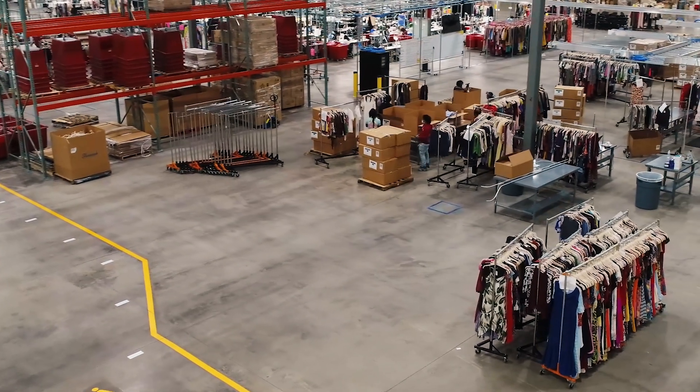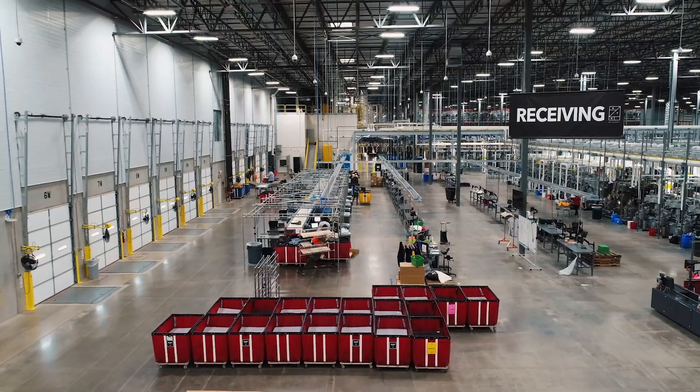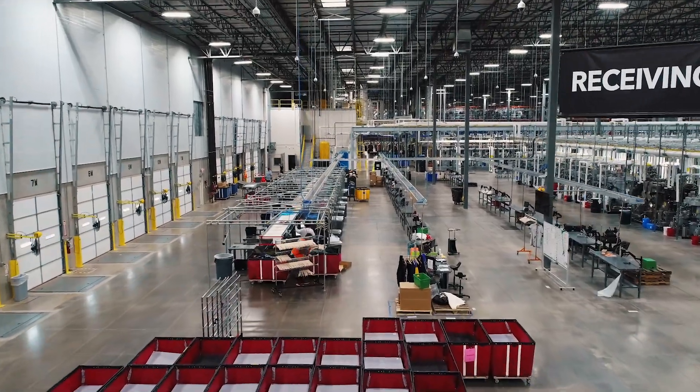There's more product available for our customers. We're also getting them through the system faster so that there's more availability for who to choose from.